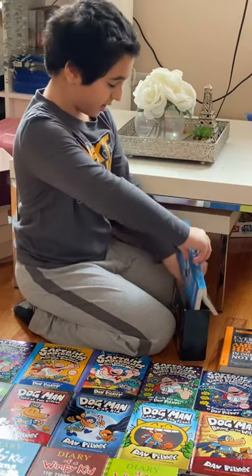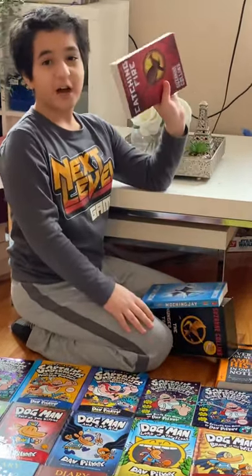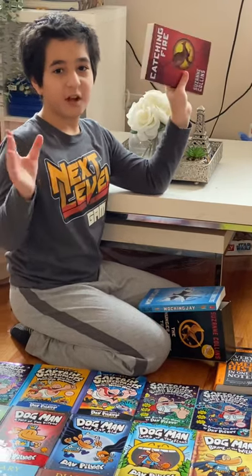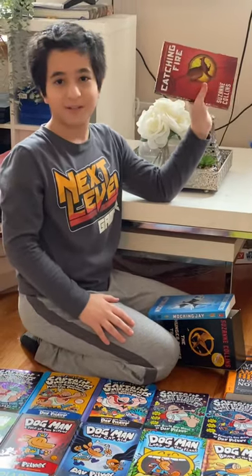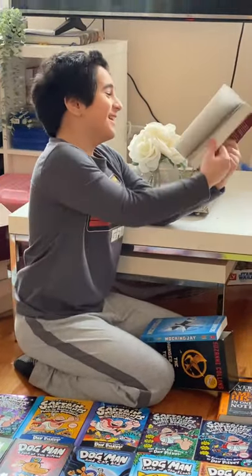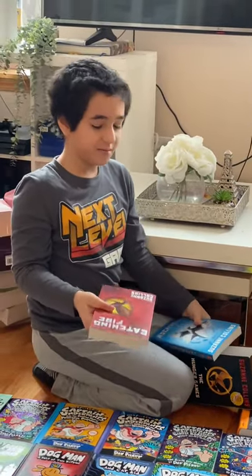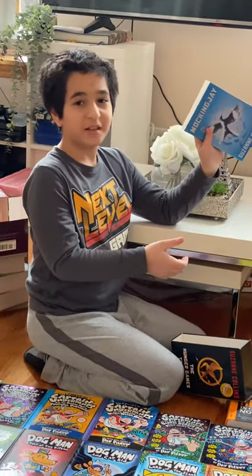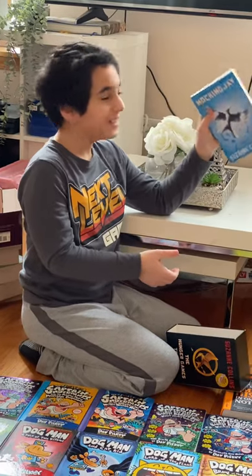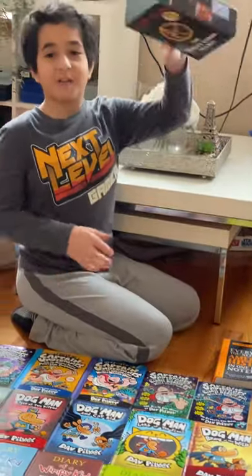Next book — oh wait, that's book three. Never mind. This is Catching Fire. I haven't read it yet. And then we have Mockingjay — I did not finish this, because I didn't even finish book one. That is The Hunger Games.